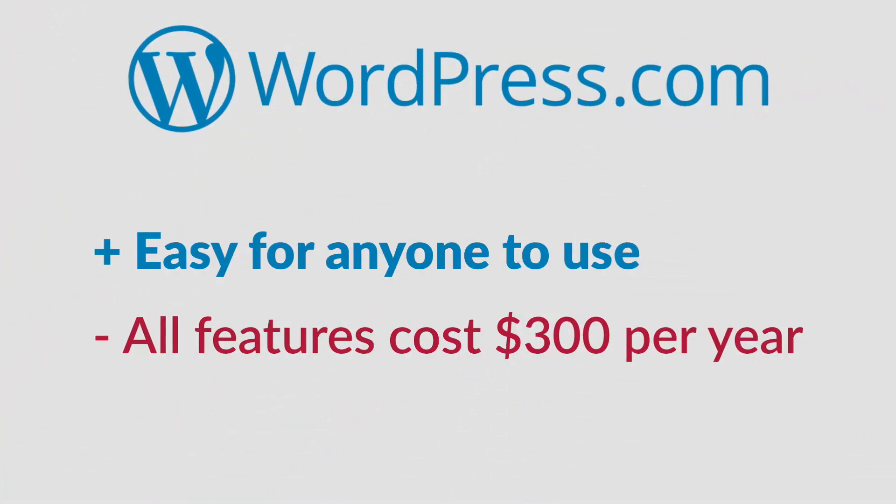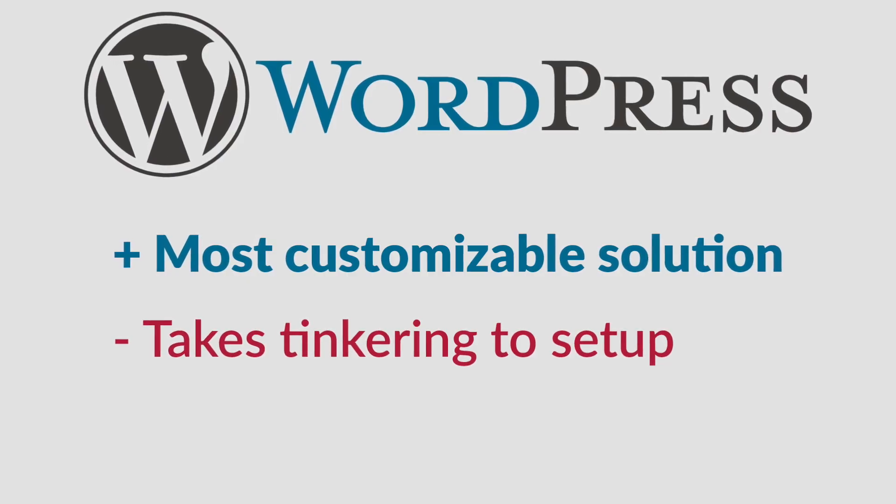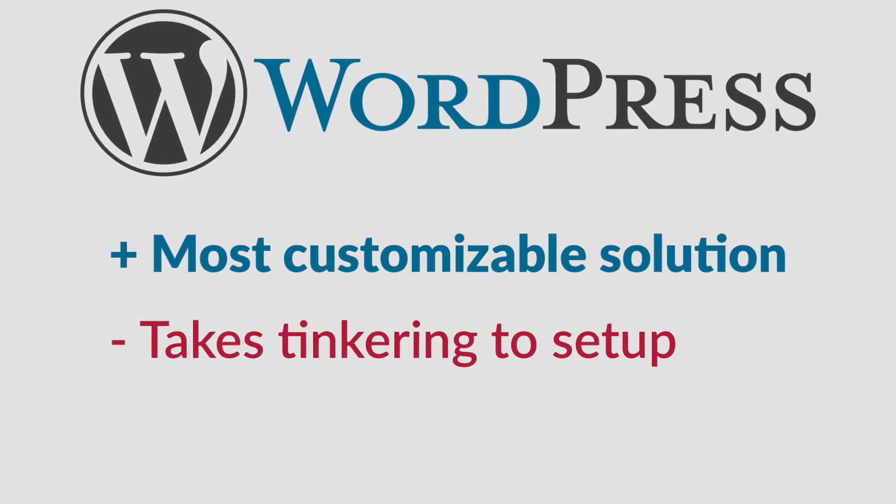So with that being said, WordPress.com is easy for anyone to use, but to unlock all features you have to pay $300 per year. On the flip side, WordPress.org is the most customizable solution, but takes tinkering to set up. WordPress.org is a free open source software that you need to install on a web hosting server, so you will need to pay a company monthly to purchase web hosting. This is usually around $40 a year to do.